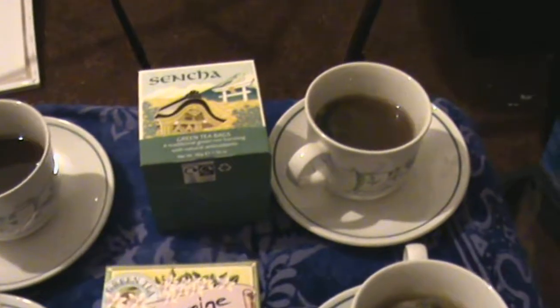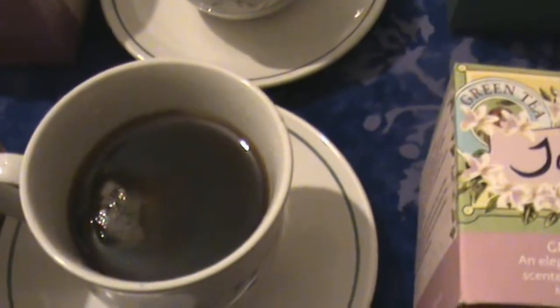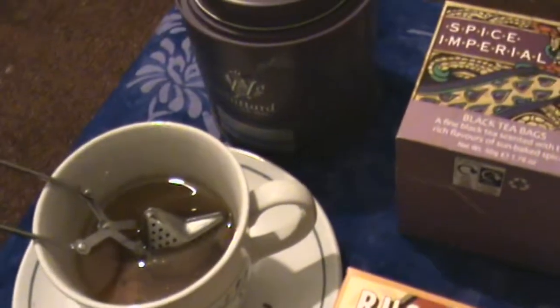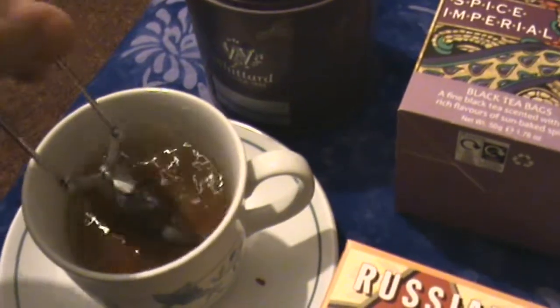Let's have a look at how our tea varieties have been brewing. The Sencha is actually surprisingly quite dark — a darkish brown colour. The Jasmine is a sort of grey-green colour, slightly yellow around the edges. The Russian Caravan and the Spice Imperial are both quite dark, sort of very reddish-brown, almost purple. The Cucumber and Mint is a sort of amber reddish-brown colour. I'm pleased to say that the little diffuser seems to be working well. Let's set up for the taste test.